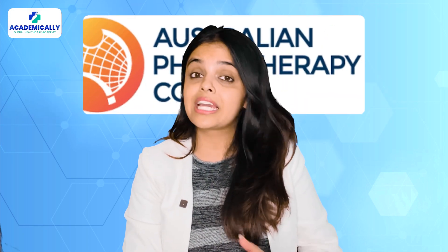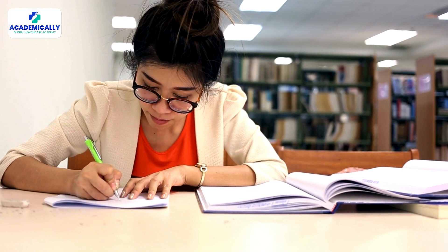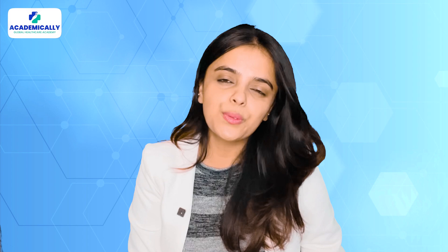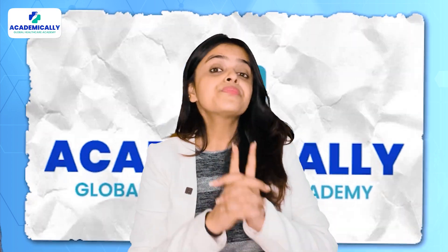Preparing for the Australian Physiotherapy Council examinations with the help of sample question papers can be extremely helpful. You can take the exam before actually taking the exam and be well prepared on the day. Hello everyone, this is Sunidhi Shahi, your host, and welcome back to Academically.